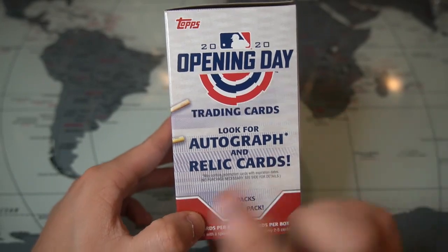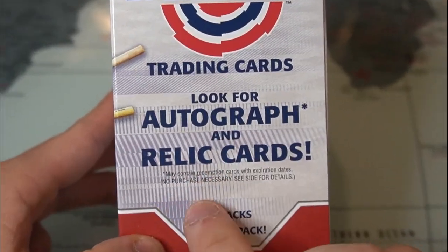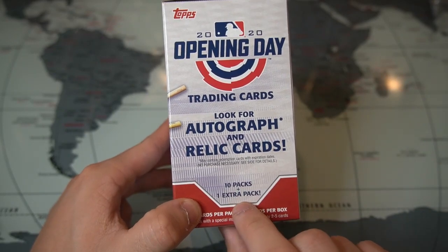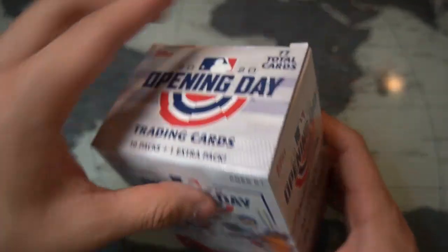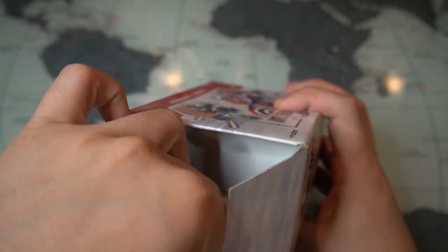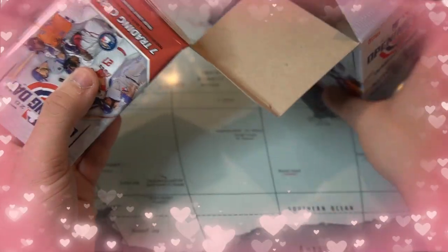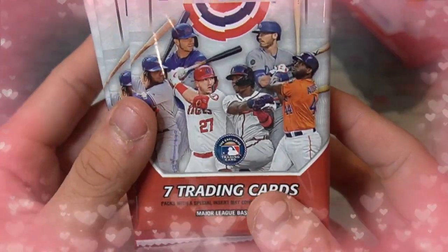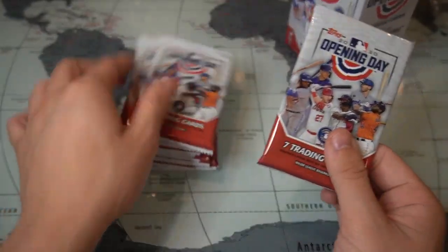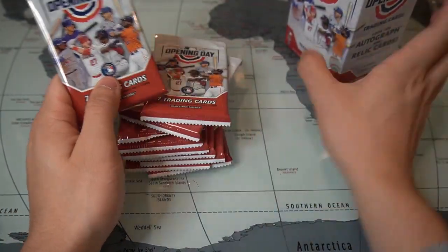These are trading cards — look for autographs and rally cards. There are 10 packs plus one extra pack, so 11 packs total and 77 cards. We have a lot of packs today, so let's see if we pull something very cool.